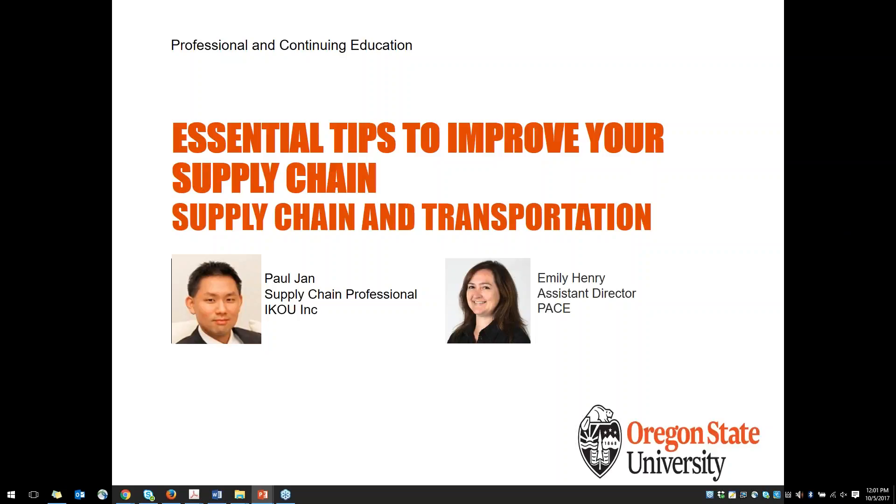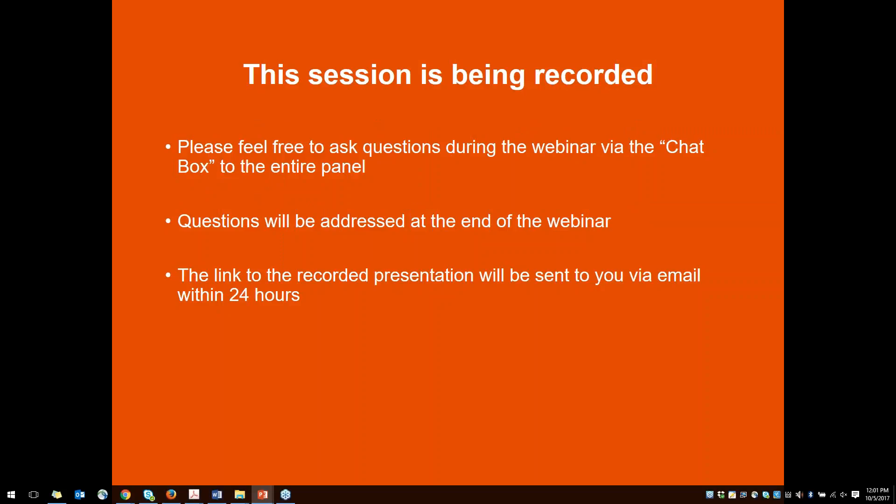I am the Assistant Director of Program Development here at the Professional and Continuing Education Unit. We're also joined today by Paul Jan, who we will hear from in just a few moments. Before we dive in, I'd like to share a few housekeeping items. We want you to feel free to ask any questions during the webinar via the chat box, and include those questions to the entire panel so we're all able to see those. We'll have time at the end for questions, but we will also be looking throughout to clarify anything.